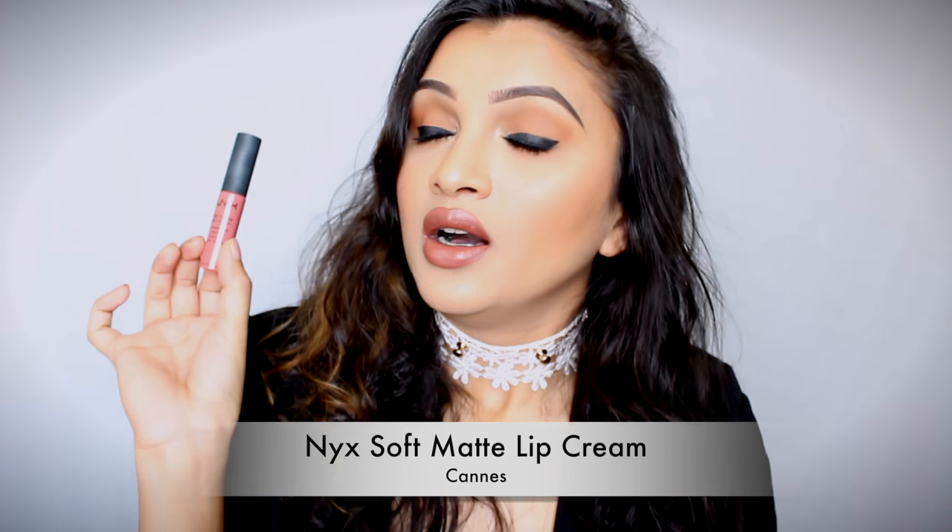The first one is from NYX — this is the Soft Matte Lip Cream in the shade Cans. I purchased this almost two months back and I absolutely love it for everyday wear. If I'm not wearing any makeup, this is the only thing I wear on my lips because it makes my lips look like my lips but better. It's a proper pinky nude color. The texture and formula are so creamy and buttery with a mousy feeling — very comfortable to wear. The only downside is you have to reapply quite often, as wear time is not more than two and a half to three hours.